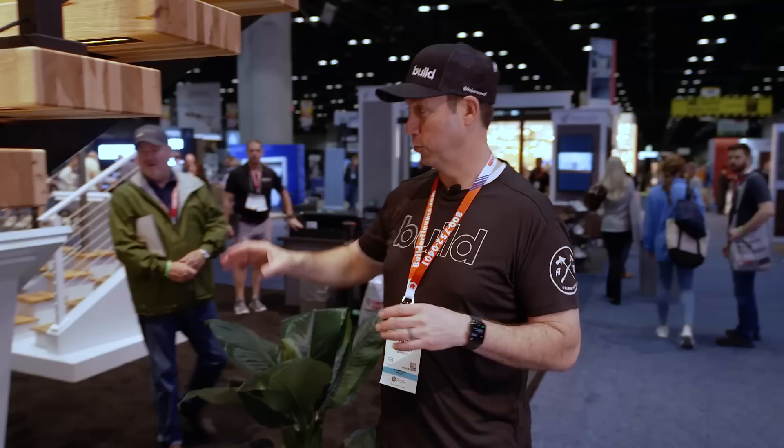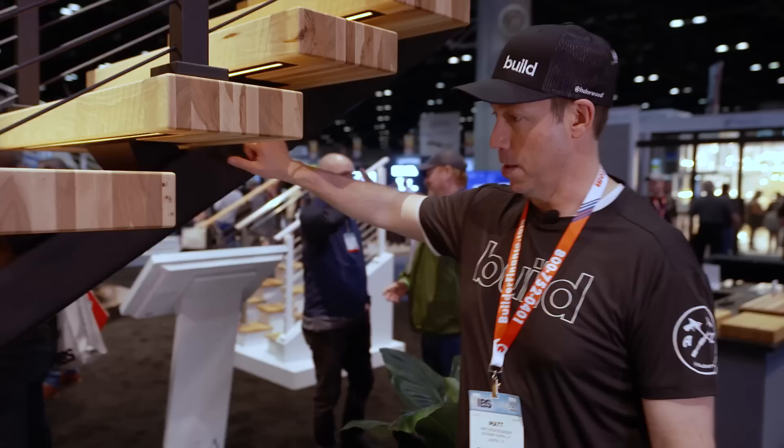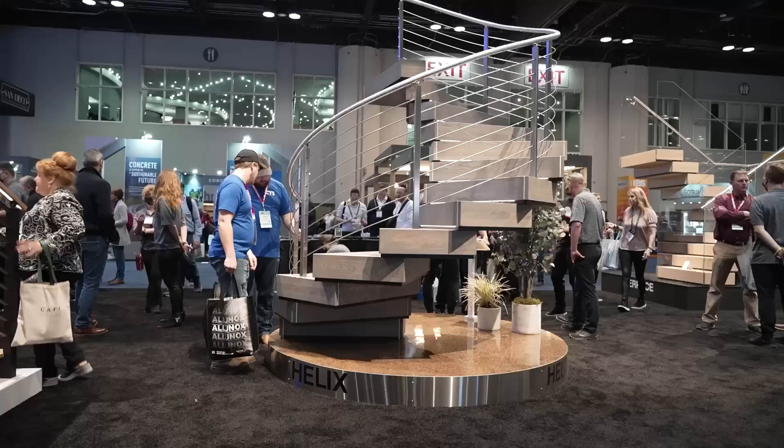Coming to you from the ViewRail booth. This is the ViewRail Flight staircase - their signature. Everything you see here gets manufactured in Indiana and then shipped to your job site, so you can get a super custom, very contemporary stair installed at your job. This is that modern staircase with a modern stringer in the center and floating treads. What's new with ViewRail this year is lights everywhere - lighted treads, lighted handrail. Let's go see Len, the owner of the company, and see what else is new.